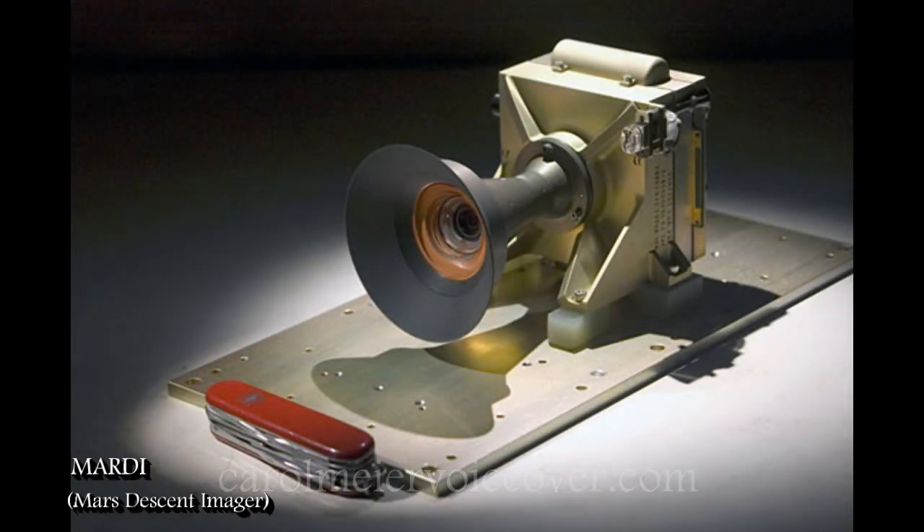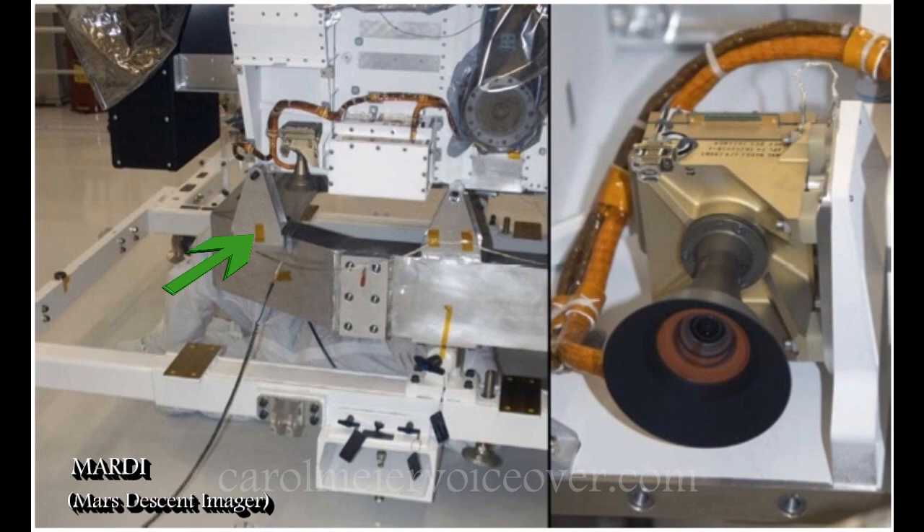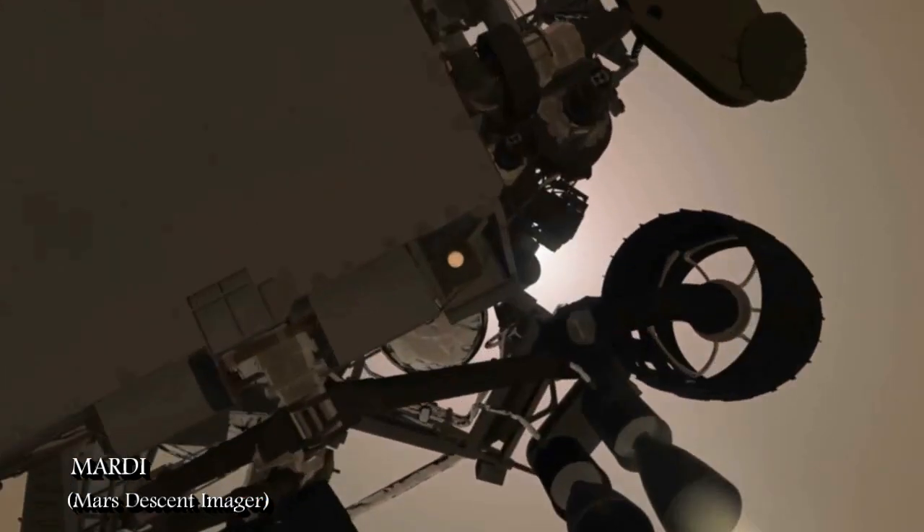The Mars Descent Imager, or MARDI, is a fixed-focus color camera fixed body-mounted to the front port side of Curiosity, pointing down and even with the rover's chassis. MARDI will start recording high-resolution video about 2 minutes before landing on Mars. Initially, the camera will glimpse the heat shield falling away from beneath the rover, revealing the Martian terrain below.